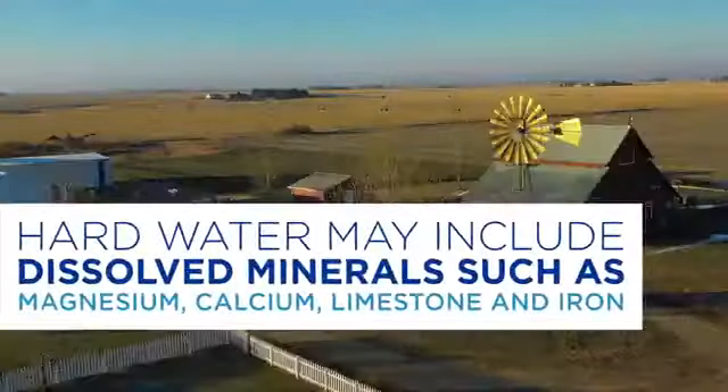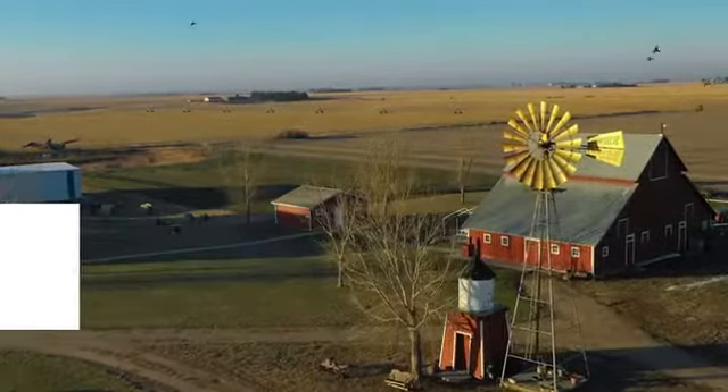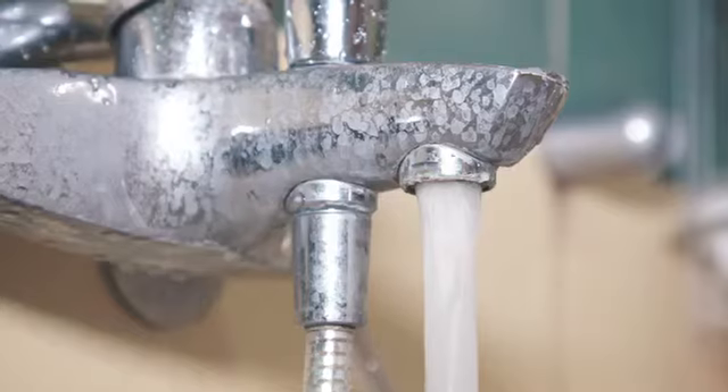Hard water can be found in both private wells and municipal supplies. While it's not considered unhealthy, it can cause a slew of problems around the house, especially with your plumbing, water-related appliances and fixtures. In many cases, hard water is more than a nuisance.